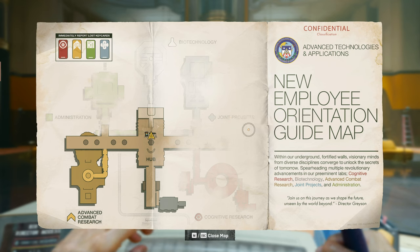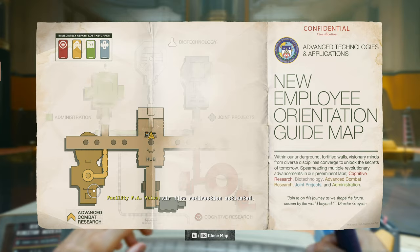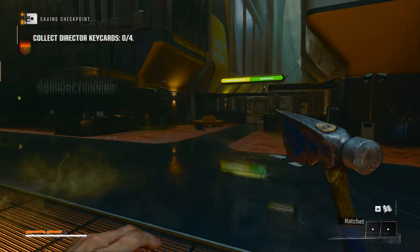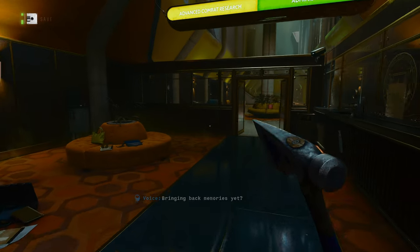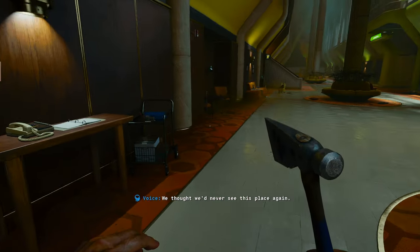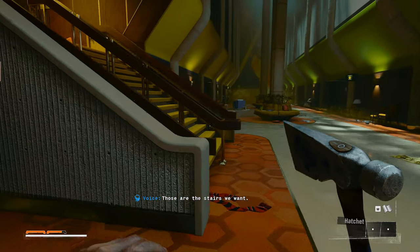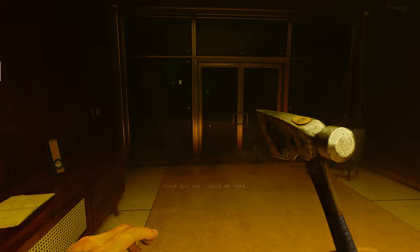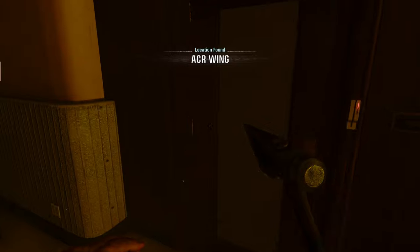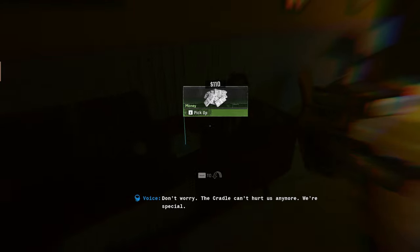New employee orientation guide map. I guess we'll go to advanced combat research first, which should be over here. Bringing back memories yet? We thought we'd never see this place again. Those are the stairs we want. Location found. Don't worry, the cradle can't hurt us anymore. We're special.